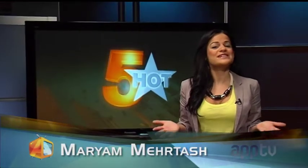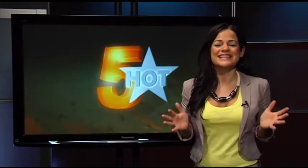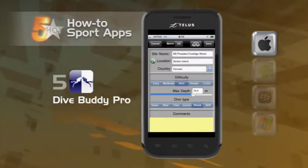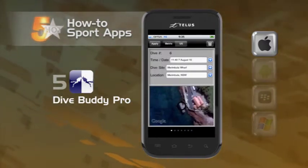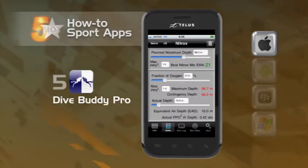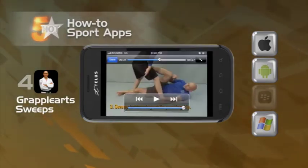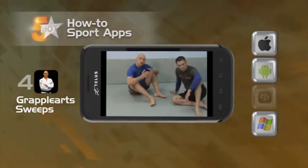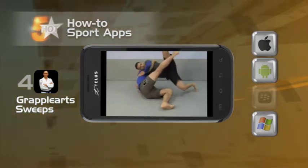Apps don't just inform — they can instruct as well. These are the apps that not only give you info, they teach you to do something athletic. The first connects you to full dive site maps and helps you locate good dive areas across the globe. Keep your dive info right in the app, including things like status of your oxygen tanks, weight you're carrying, water temperature, and visibility. Up next, get in the ring with Grapple Art Sweeps. Learn winning and devastating moves from Brazilian Jiu Jitsu black belt instructor Steven Kesting through high quality video instruction, with step-by-step breakdowns for 29 different guard sweeps.